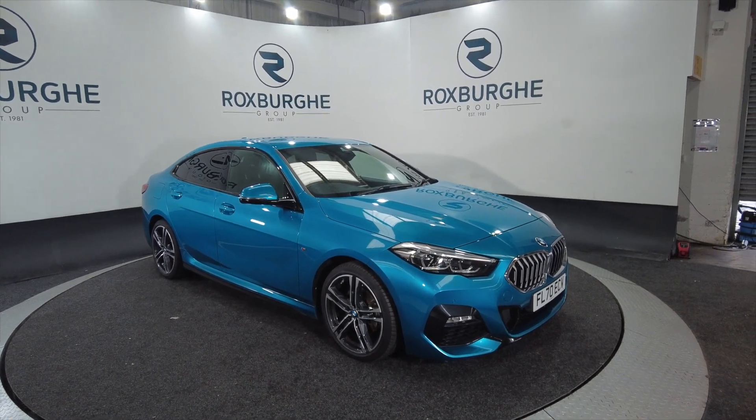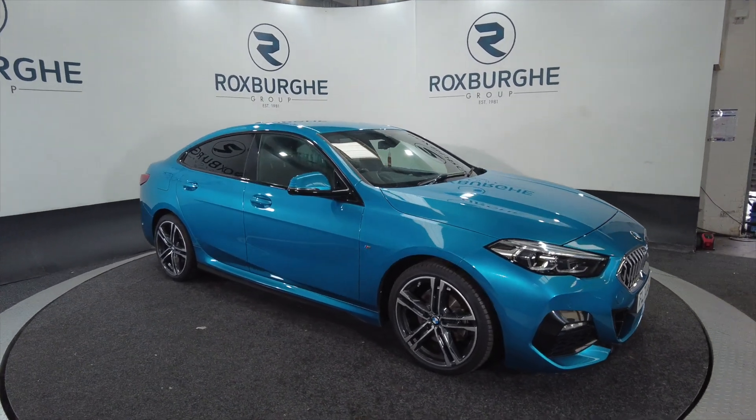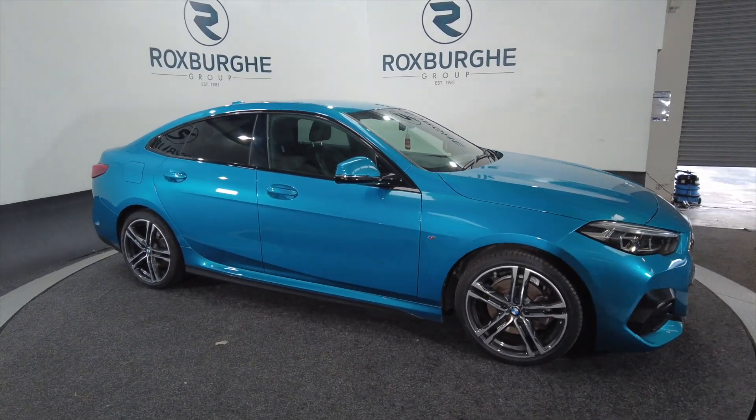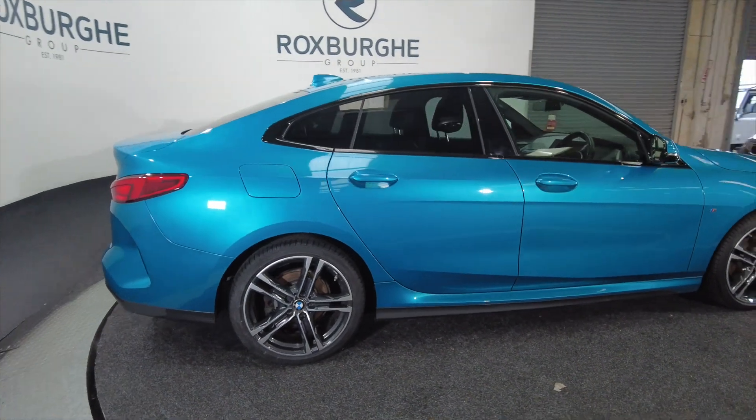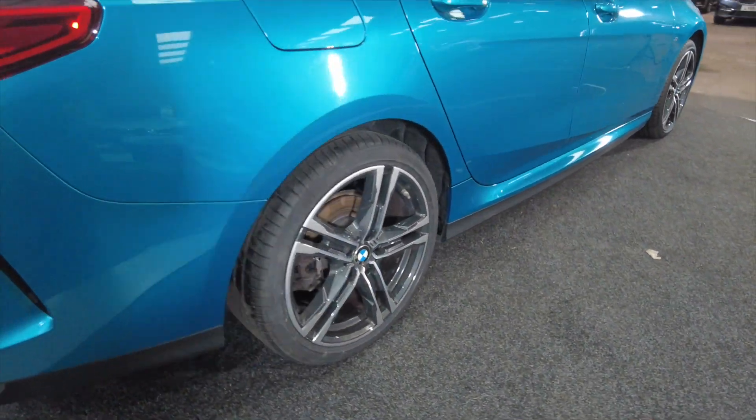You're looking at around about 44.1 miles to the gallon. As you can see it's got fantastic alloy wheels, M Sport styling, five door. Fantastic looking car this.